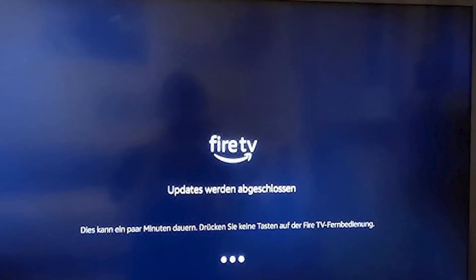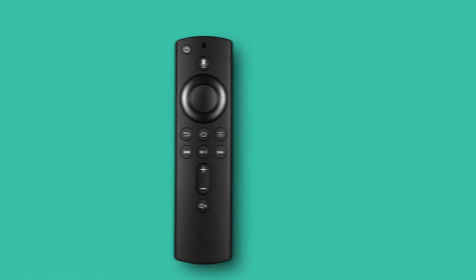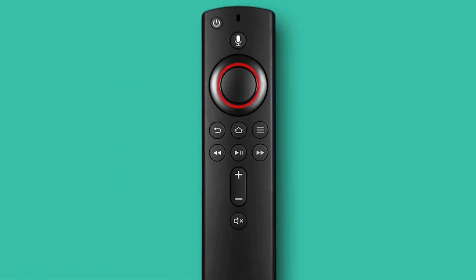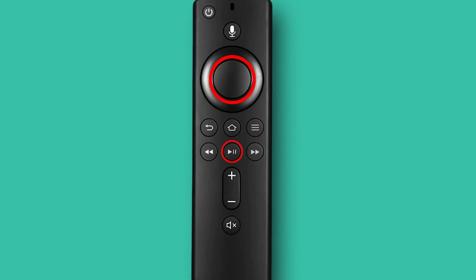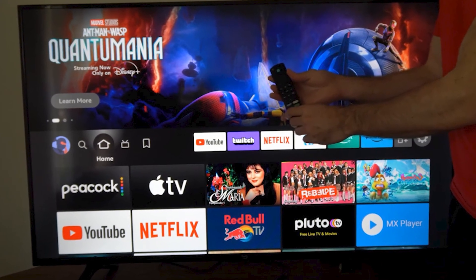If your Fire Stick isn't loading the home screen, the first thing I recommend is restarting it. For the first method, grab your remote and hold down the select button and the play/pause button together for about 10 seconds. This will force a restart and might fix the issue.